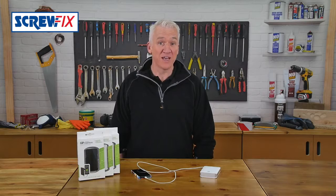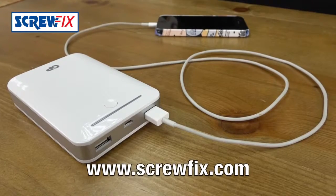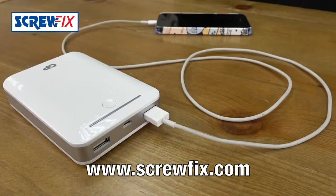No flat mobile worries anymore. For more information on the latest price, visit screwfix.com.